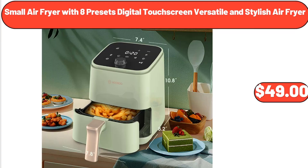Small Air Fryer with 8 Presets Digital Touchscreen — a Versatile and Stylish Air Fryer, $49.